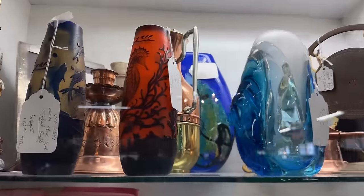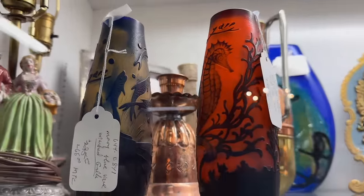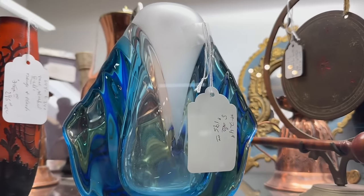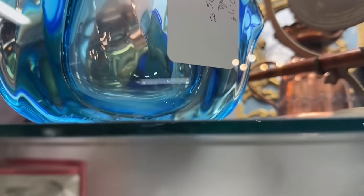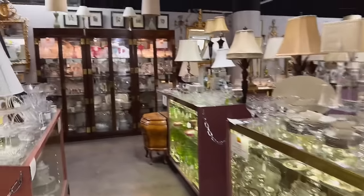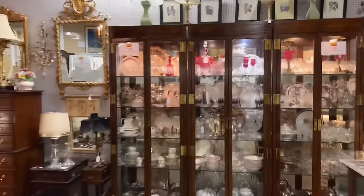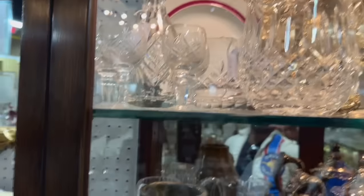Do you have anything that you collect? 1/18th scale die-cast models. Oh, very specific. All of these cases, all of the crystal, all of the lamps — they are all owned by one woman, and she's marked everything 25% off. Let's see if we can find anything worth taking home.